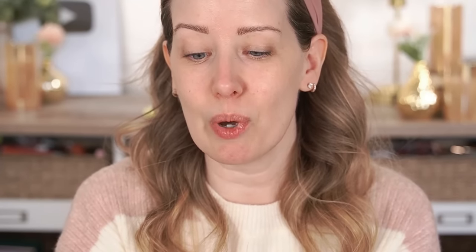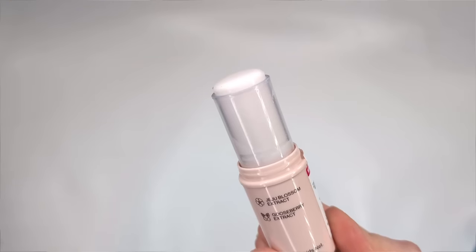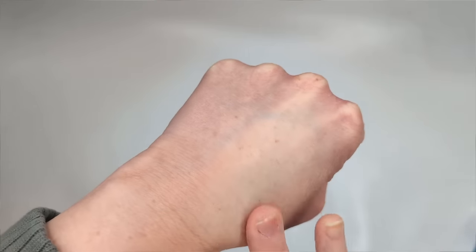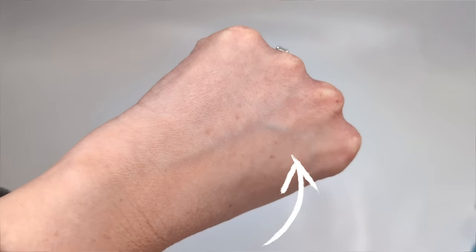The Impossible Primer Stick claims to be the one silicone-free primer stick that does it all — mattify the skin, hydrate, blur pores, and prep for longer-lasting makeup. When I put it on my hand yesterday, the side where I applied it looked a lot more blurred. I'm going to put this on one half of my face so we can compare. As I'm applying it, it definitely has a little bit of a putty-like and slightly tacky feel, so I think makeup is going to grip to this really nicely.